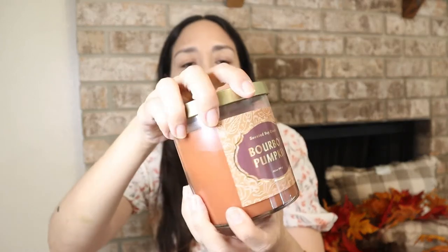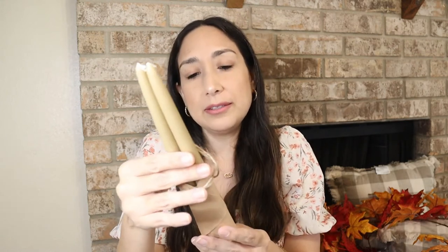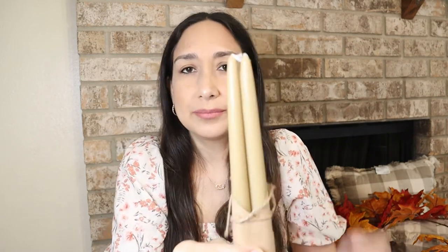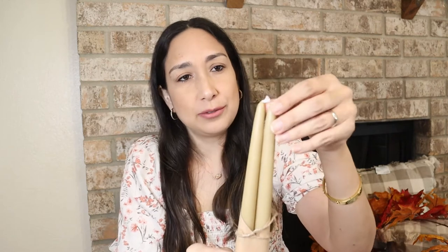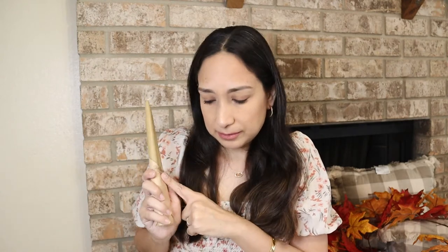Also from Target, this bourbon pumpkin candle — it smells really good, like pecan pie. It's $10 and I love the color too — very cozy. Then these wax blend candles from Hearth and Hand — $3.99 for a pack of two. I love the color and I think I'm going to put them on top of my amber candle holders from Hobby Lobby. They come in two sizes and these are the smaller ones.